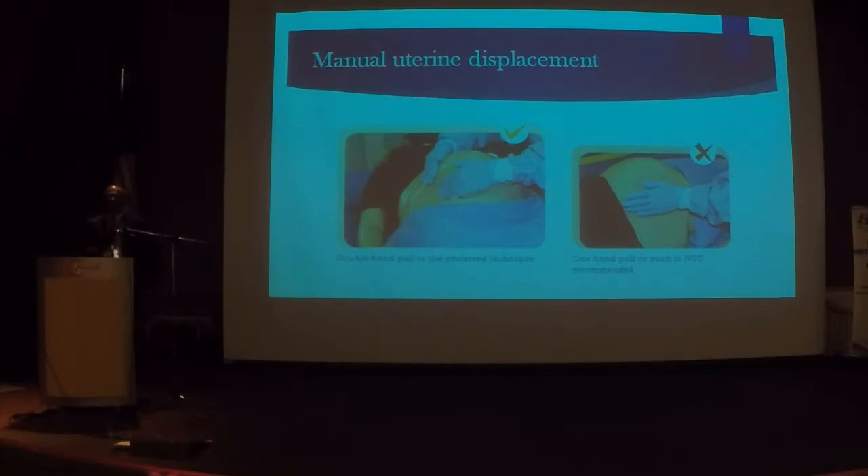Manual uterine displacement: my earlier question was how many methods are there? There are actually four methods. Previously we used to do the left lateral tilt, but CPR in the left lateral position makes chest compression ineffective. Two methods use one hand or two hands — what is recommended is a two-hand pull technique. Any pregnant mother beyond 20 weeks who has a maternal collapse, irrespective of the cause, needs uterine displacement.